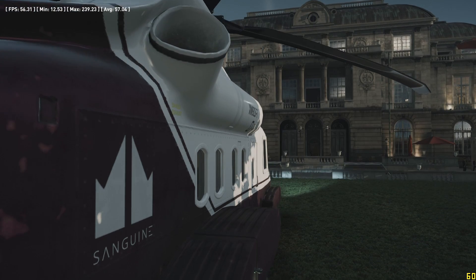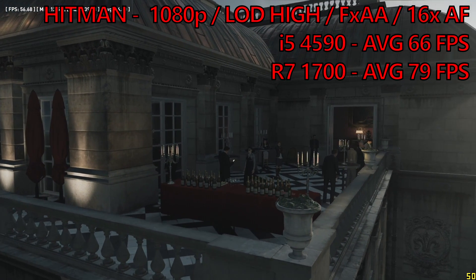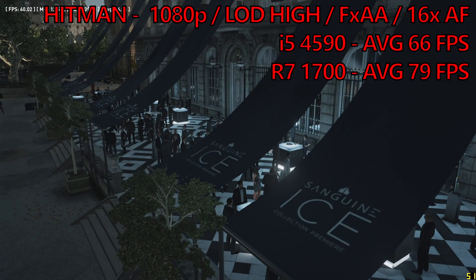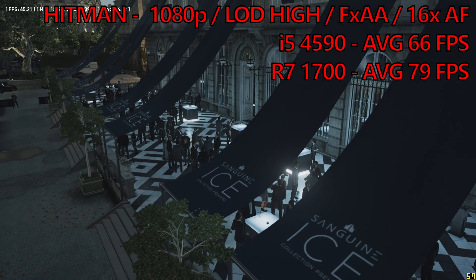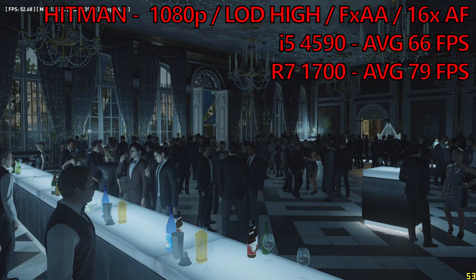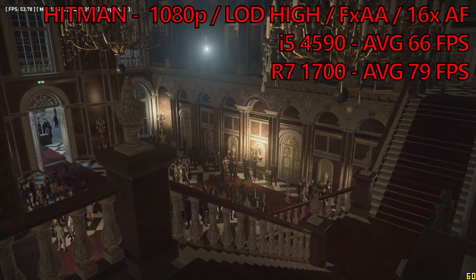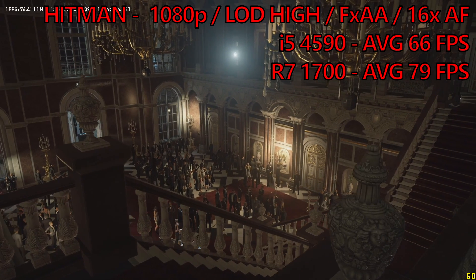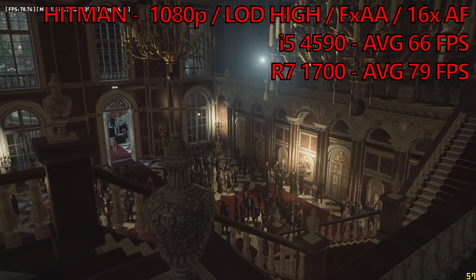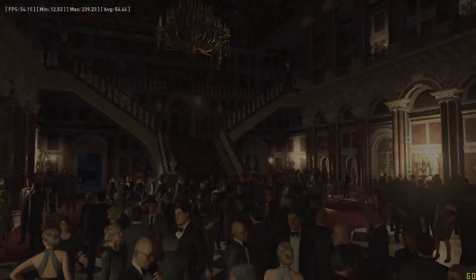Kicking things off today, we've got the Hitman benchmarking tool. The i5 test rig returns an average frame rate of 66 FPS. We don't use the minimum figures returned on this benchmark simply because compared to the actual gameplay experience, it's not a good indication of the lows. The average though is within acceptable margins of what you're going to get in game. The Ryzen build manages to surpass the i5 build with a very impressive average frame rate of 79 FPS, which is 20% more.